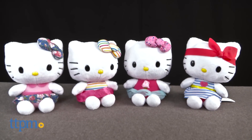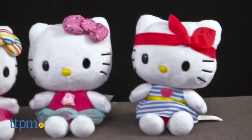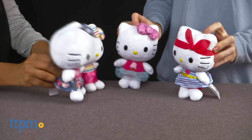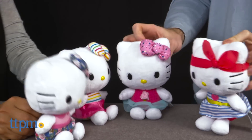Everything is coming up pink kitty cats! Hi everyone, this is Maria with TTPM, and here we have four Hello Kitty plushes. Let's say hello to Hello Kitty Flower Skirt, Pink Skirt, Ice Cream Shirt, and Striped Dress. Each of these are sold separately. These six-inch plushes are very cute and cuddly and collectible, and each has their own special style.